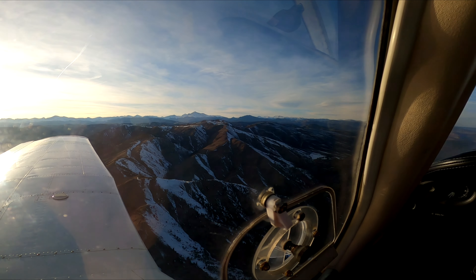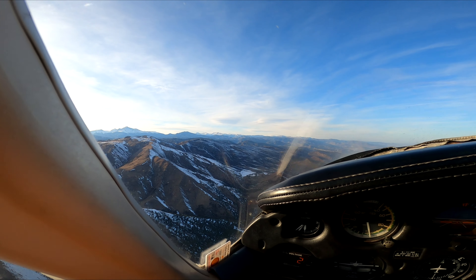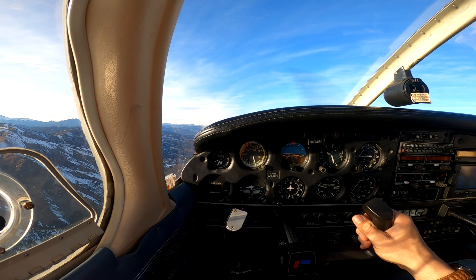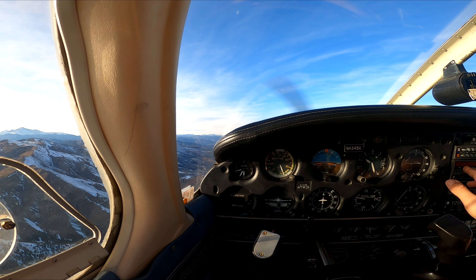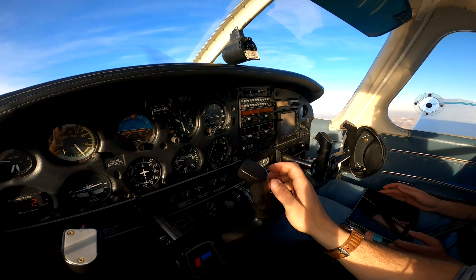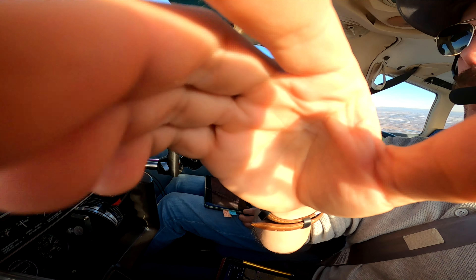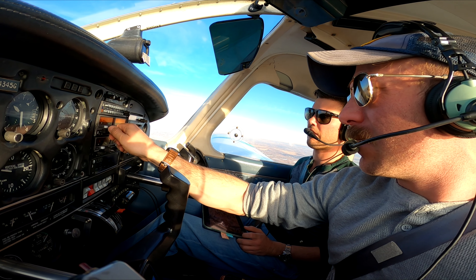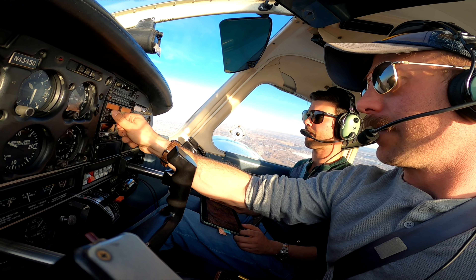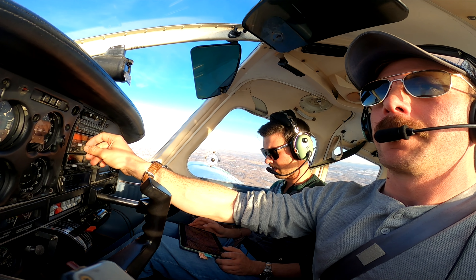Longmont Vance Brand Airport automated weather observation: wind calm, visibility 10, clear below. Let me get the frequency for that. 122.975. Got it — 122.975.